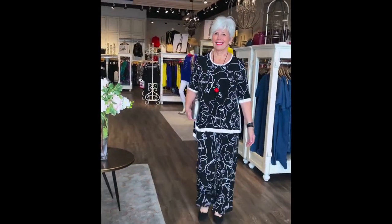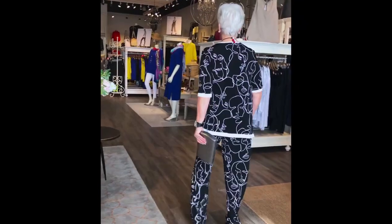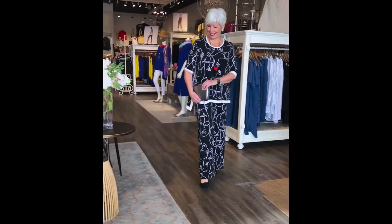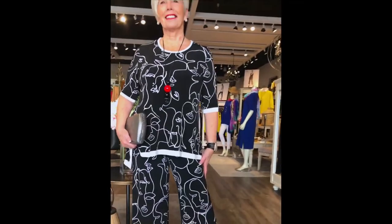If you want a really fun look, do the wide leg face pant, also from Joseph Ribkoff — there are actually faces in that print, like a little illustration. The Ponte Gaucho is Canadian made. A little pop necklace with red and black. There's nothing like a wide leg pant for flow and motion. Teresa is 5'6", a size 10-12.